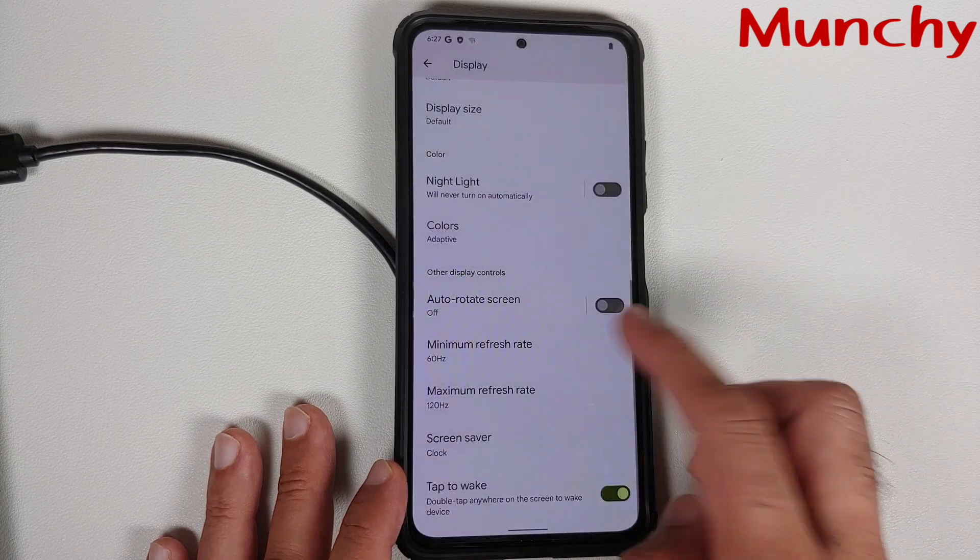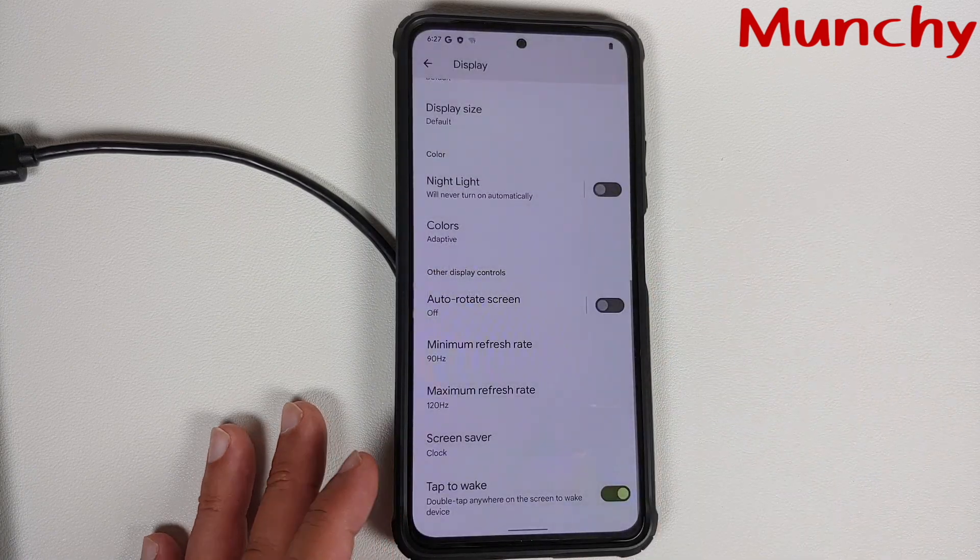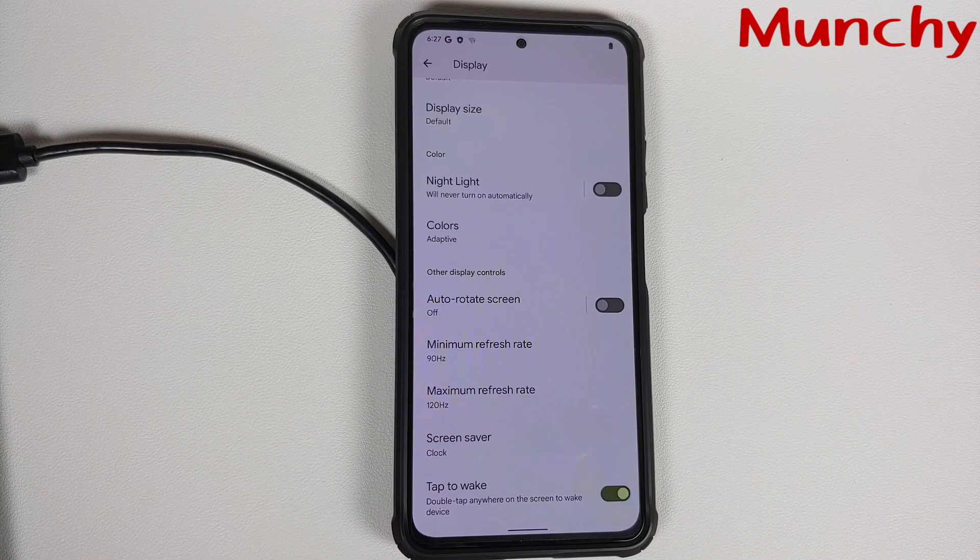That's how you install the official build of Pixel Experience based on Android 12 on the Poco F3, the Mi 11X, or the Redmi K40. Hope this video helped — likes, shares, and subscribes are appreciated, and feedback and comments are more than welcome.